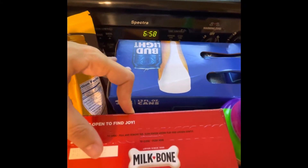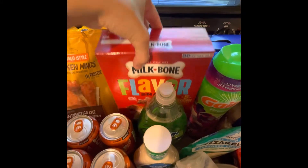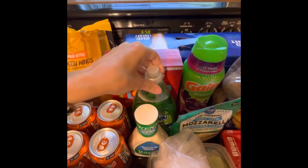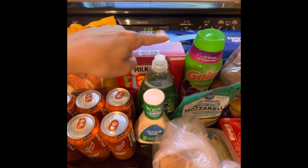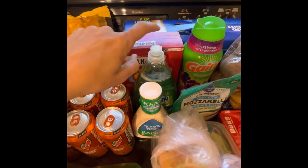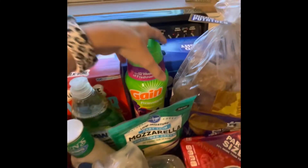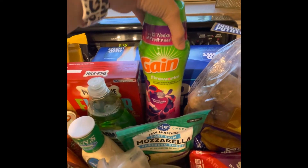We've got 18 count of Bud Light, some Milk Bones for the pup, and a refill of dish soap — we're almost out. Some ranch dressing, the Gain fireworks scent beads. This is our favorite scent.